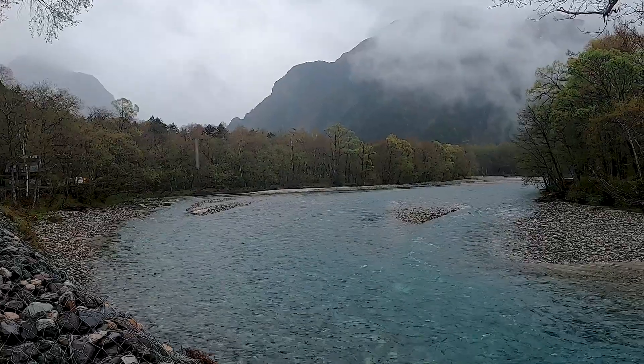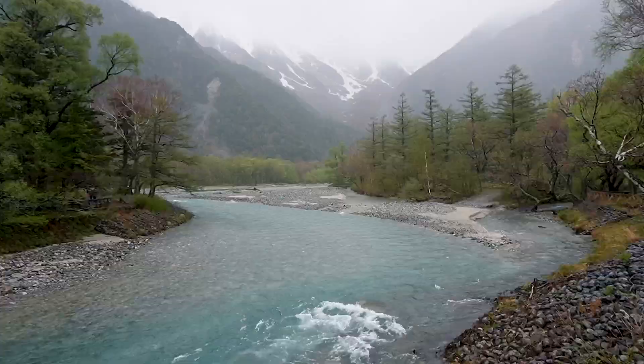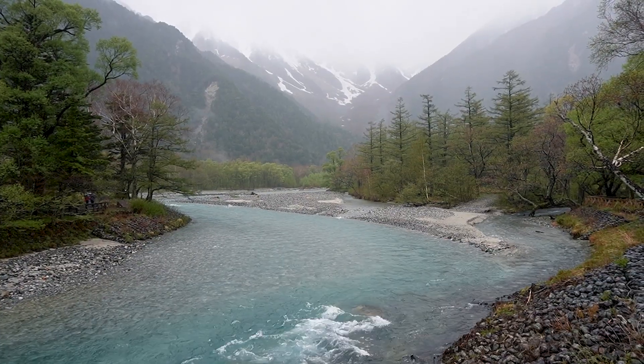Kamikochi is a remote highland valley offering some of Japan's most spectacular mountain scenery, and that's exactly where we're heading today. Good morning, everyone — we are in Kamikochi today, but unfortunately the weather is not in our favor. It's raining a lot, so we are just going to do a small walk in the woods. That's basically what we can do with this weather. Wish us luck — let's hope we don't get wet all over.